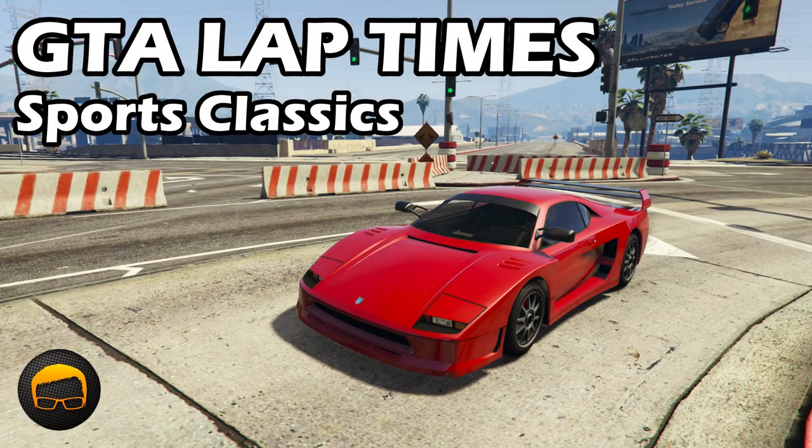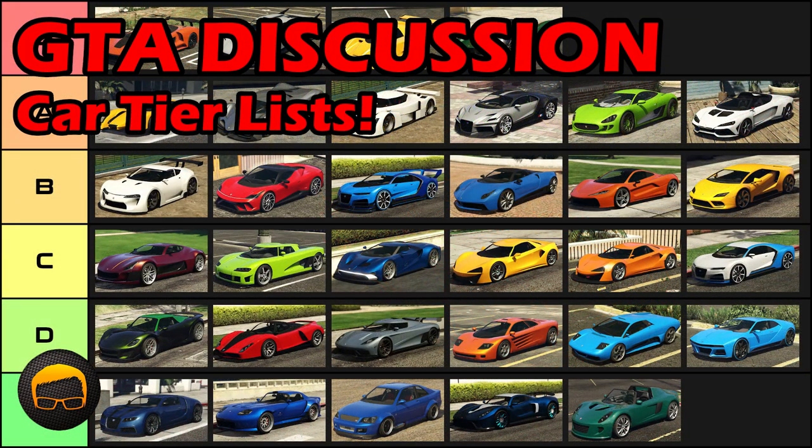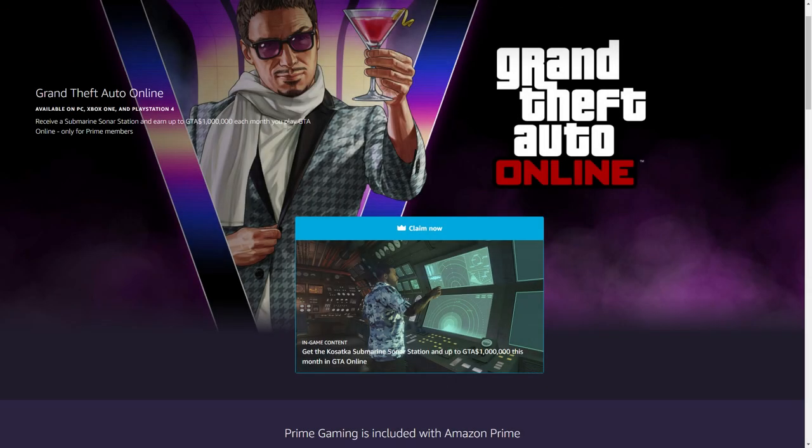With 40% off the Cargo Bob and painfully slow Toro. You can of course find out the lap times, top speeds and tiers of all the vehicles that I've mentioned here by checking out the playlist and video links in the description and pinned comment.